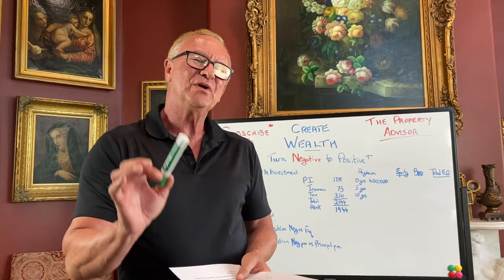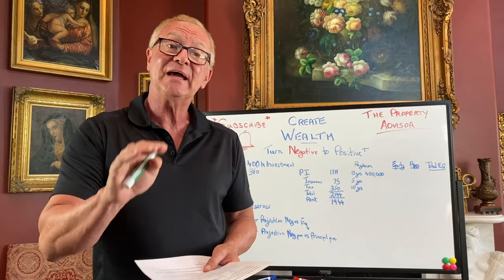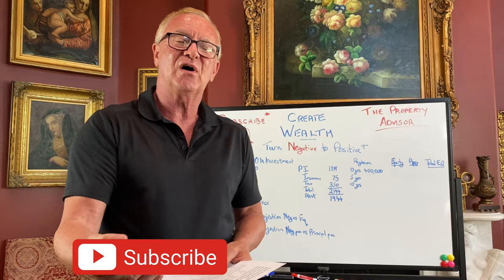Hi, my name is Andrew Wurbert and I'm the property advisor. Thank you for looking at this really educational video that is going to show you how to turn negative — and here I'm talking about negative cash flow — into positive in your portfolio.